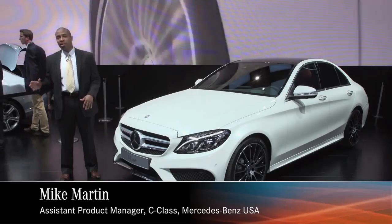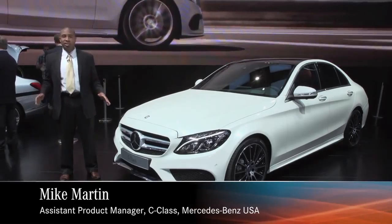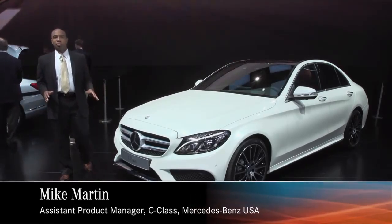It's more of everything. It's bigger, better, faster, more efficient. This is the car you're going to want to be in.